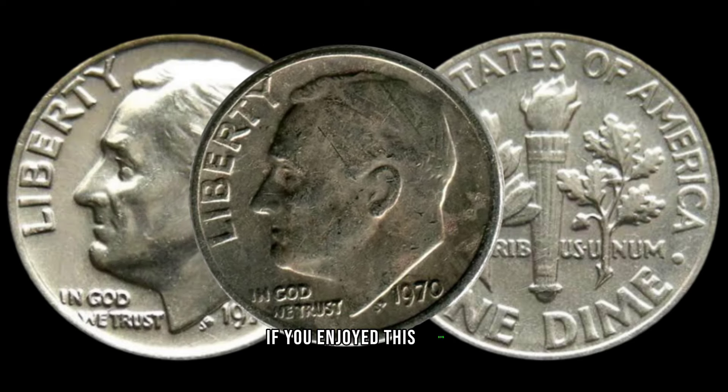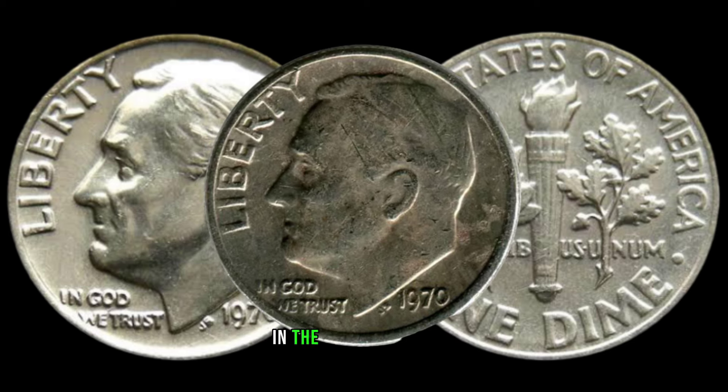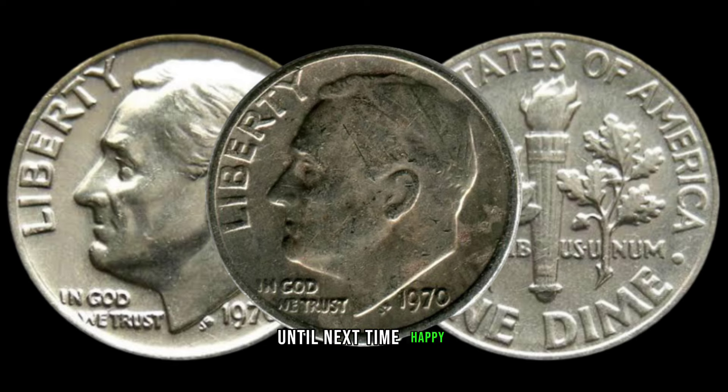If you enjoyed this video, give it a thumbs up and don't forget to share your coin discoveries in the comments below. Until next time, happy collecting!